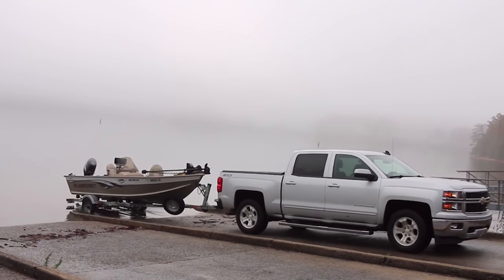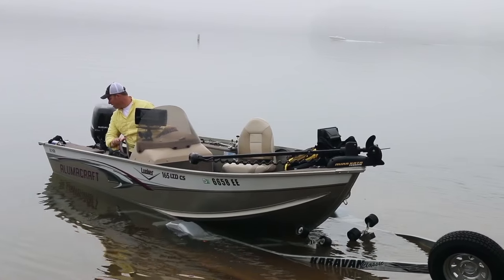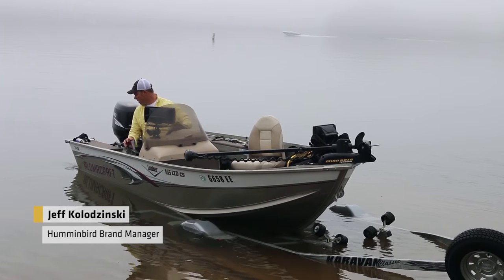It's a beautiful day. You're probably asking yourself, why would a guy be on the water on a day like today? Well, there are two reasons. As a matter of fact, they're both new from Humminbird.